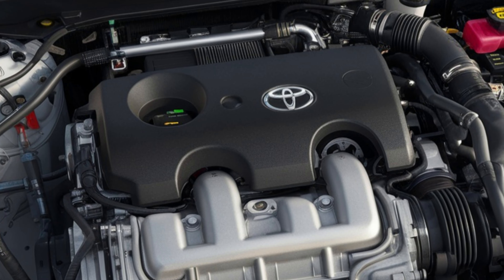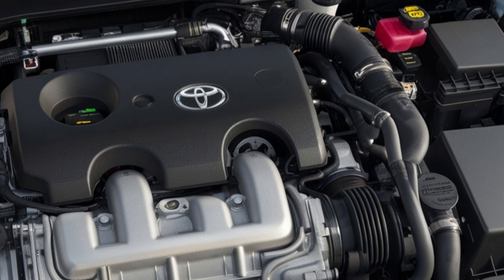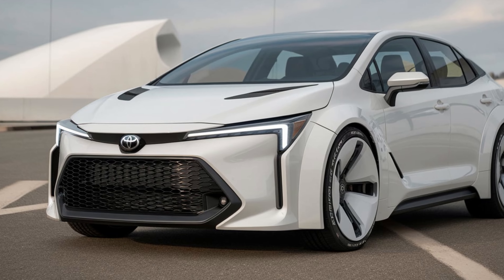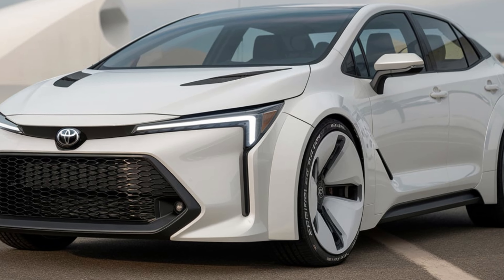Under the hood, it offers a 2.0-liter 4-cylinder engine pushing around 169 horsepower, which is efficient yet sprightly enough for daily commuting and longer highway trips.